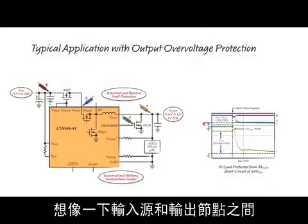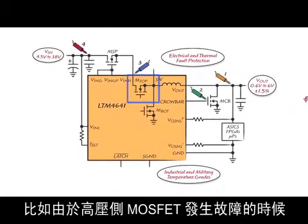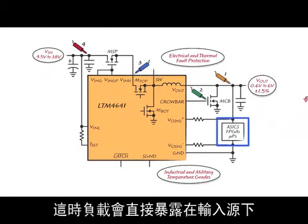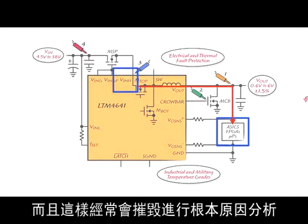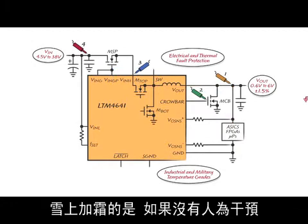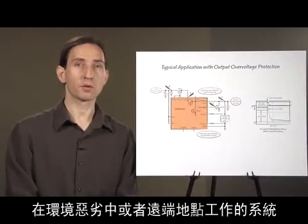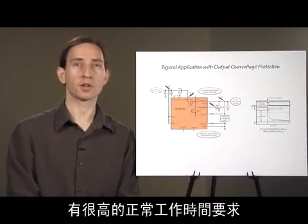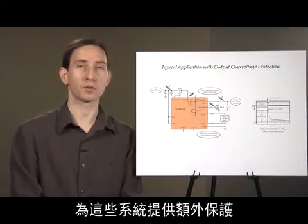Consider what would happen in the event of a short circuit between the input source and the output node, for example due to a failed high-side MOSFET. The load becomes exposed to the input source, resulting in a catastrophic load failure and often destroying evidence needed to determine root cause analysis and implement corrective action. Furthermore, system recovery from such a fault is not possible without human intervention. Systems operating in rugged or remote locations with high uptime requirements may want to consider having this extra level of protection that the LTM 4641 can provide.